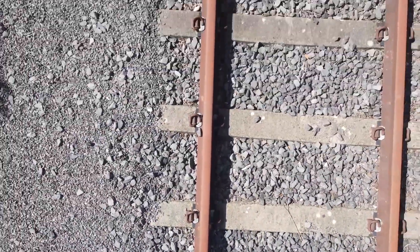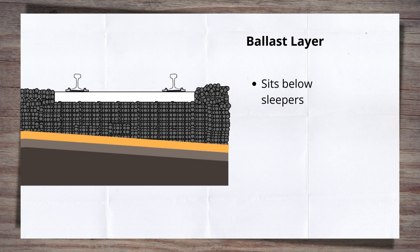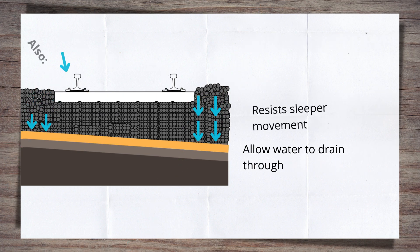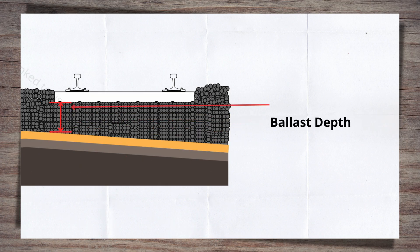The ballast layer, which we'll call the bottom ballast, sits below the sleepers and is comprised of ballast stone. Ballast stone has a number of functions, primarily supporting the sleepers and the rest of the track structure. It is also required to resist sleepers moving and allow water to pass through it. The depth of this layer, at least in the UK, is linked to the usage of the track it's supporting, determined through a relationship between line speed and tonnage.